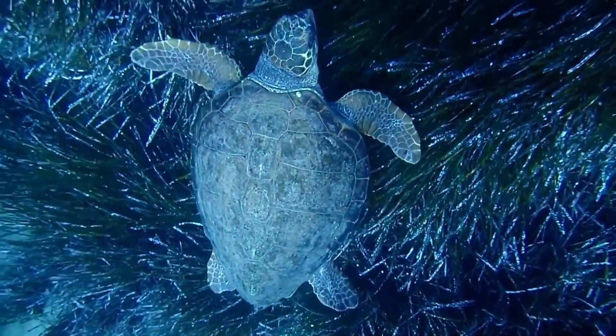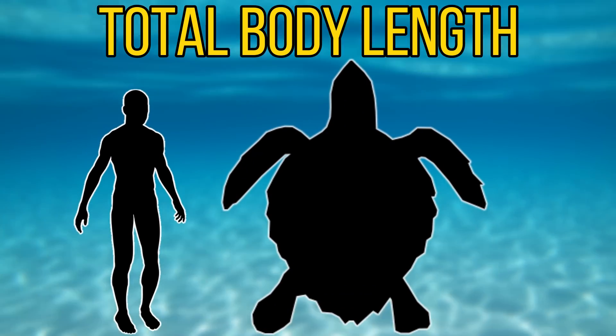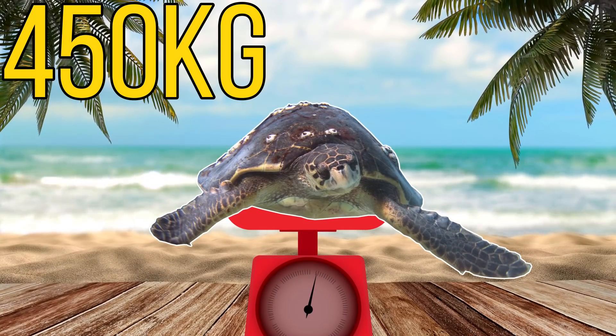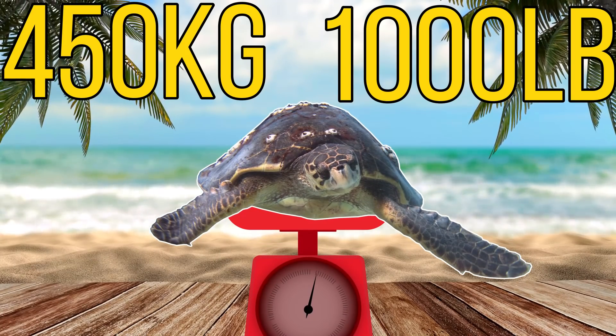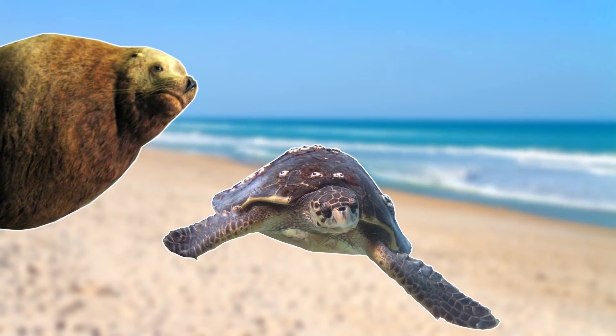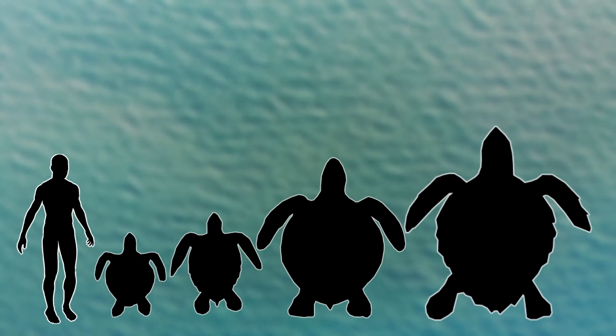But when this species does reach maturity, it is the largest of the hard-shelled turtles, as they're thought to reach a maximum size of around 2.1 meters, and a turtle of this size would weigh around 450 kilograms or 1,000 pounds — around the same weight as a northern sea lion or a Weddell seal. So that really isn't a bad size for the largest hard-shelled turtle.